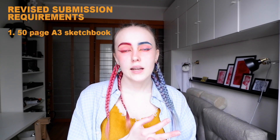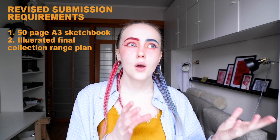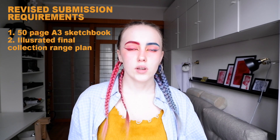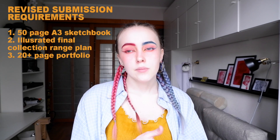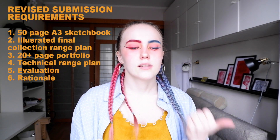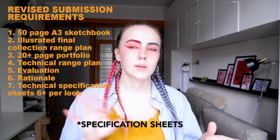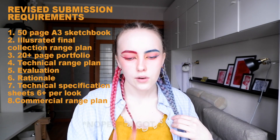Now, regarding our actual digital submission — I'm not going to be going too in-depth explaining them right now, because while I'm going to be showing them I'll explain what the things are actually for. I'm just going to outline them. It's still an eight-week sketchbook. It's still an Illustrator final collection range plan. But typically the range plan that we would make when the collection is finished would be models wearing a garment taking a 360 shot. Now instead of that, we are illustrating it in Illustrator or by hand or any other media that you wish. Portfolio stays the same, technical range plan stays the same, evaluation and rationale stay the same. But we had an extra thing: a technical specification range plan, which I'll be explaining a bit later on.